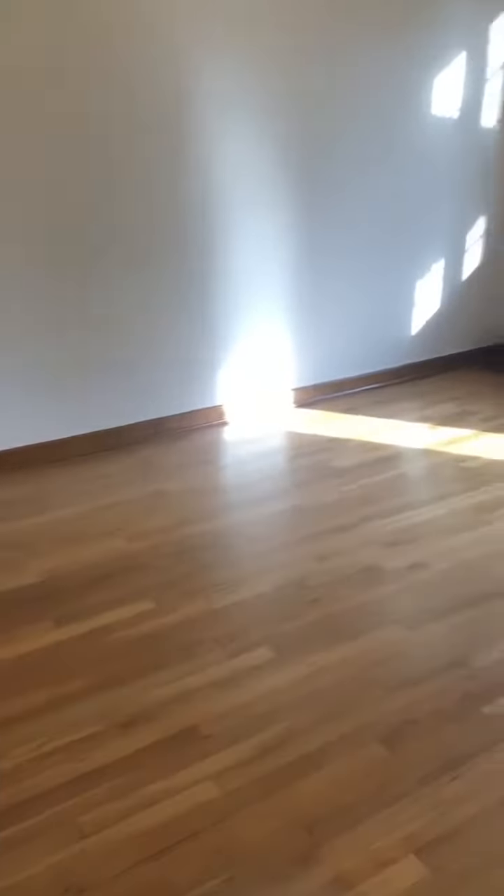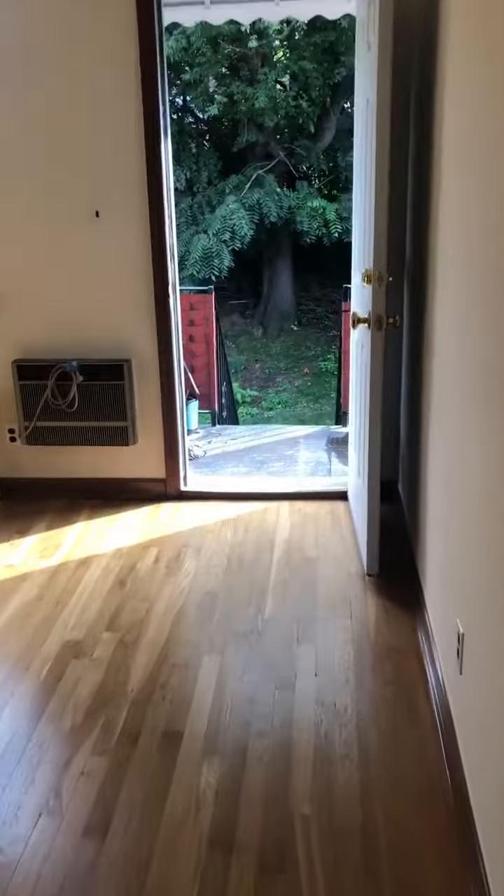Second floor, two bedrooms. Starting from the main bedroom to your right as soon as you walk to the entrance — two closets in the main bedroom.